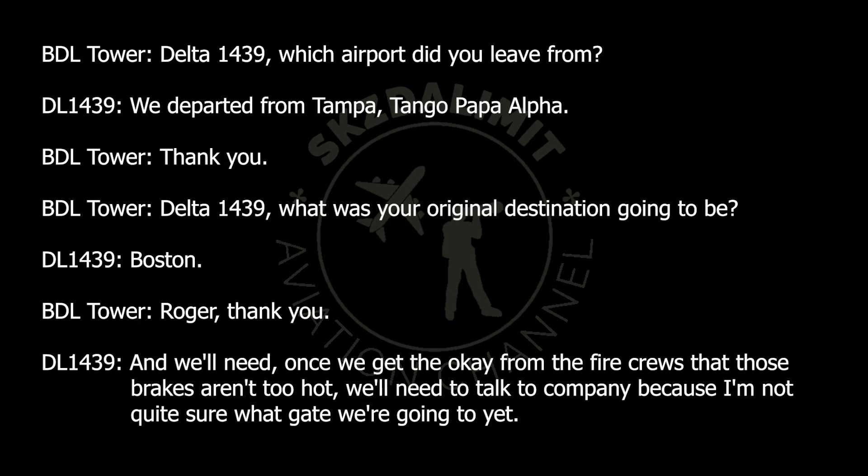Delta 1439, which airport did you depart from? We departed from Tampa — Tango Papa Alpha. Thank you. Delta 1439, what was your original destination? Boston. Roger, thank you. And we'll need — once we get the okay from the fire crews that the brakes aren't too hot — to talk to company, because I'm not quite sure what gate we're going to yet, Delta 1439.